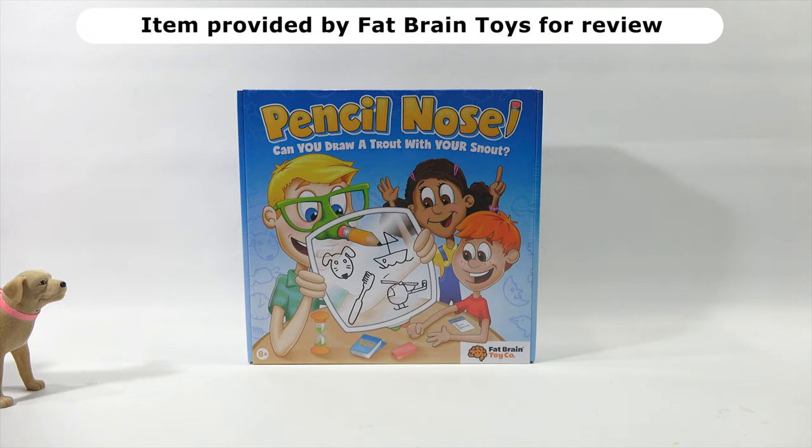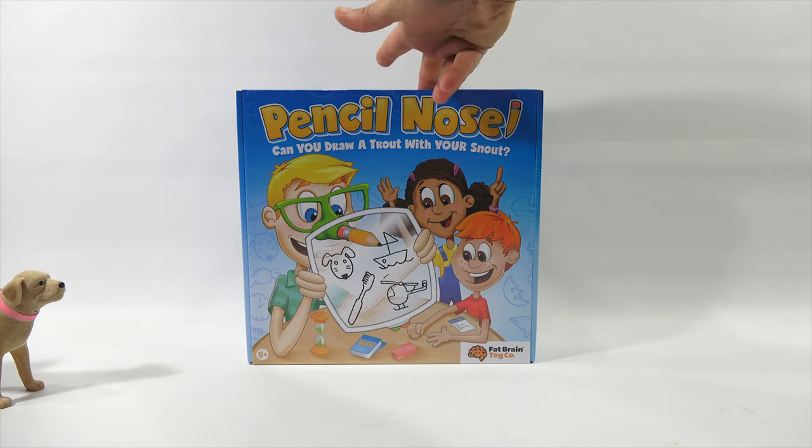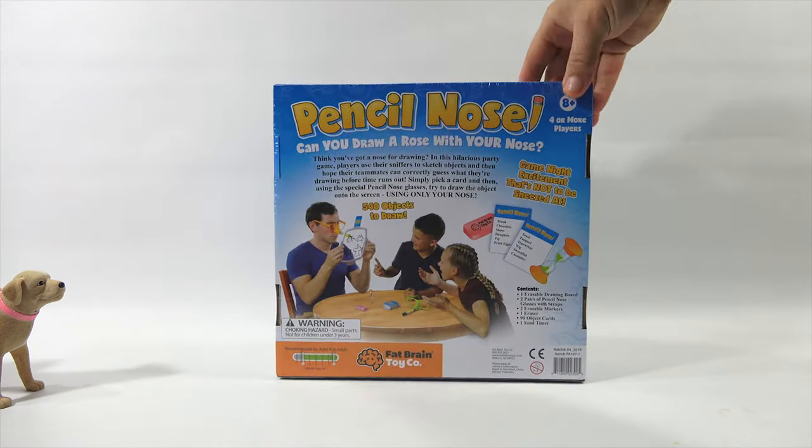It's funny because I saw this come in on the UPS delivery and I saw 'Pencil Nose' and I was like, wait a second, does that say Pencil Toes? That's what they used to call me when I was a kid — Pencil Toes. So you had lead feet? Well no, I would sharpen my nails and dip them in ink and I could draw. Can you draw a trot with your snout, Butch says. Well, let's turn it around and learn a little more about the game.